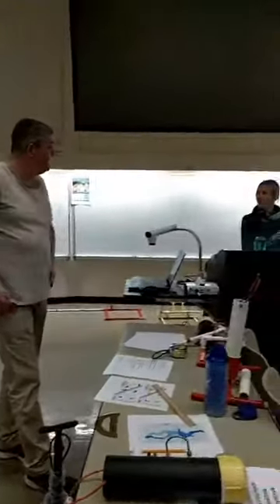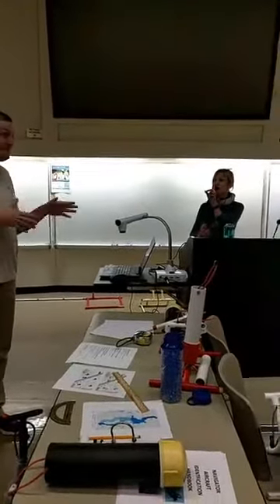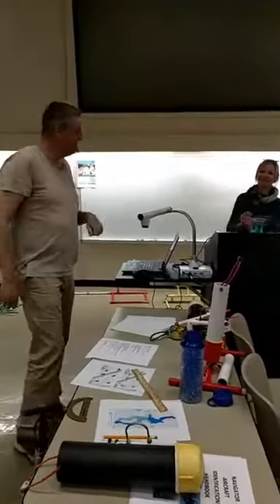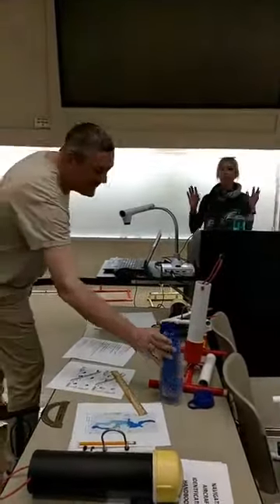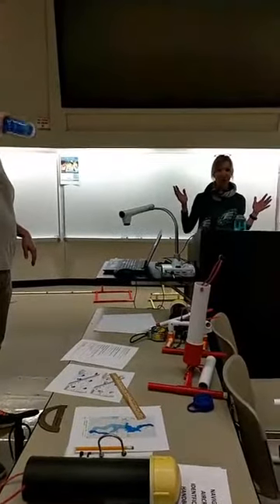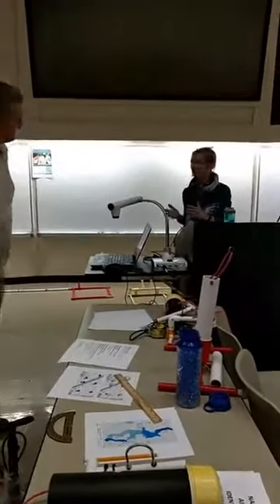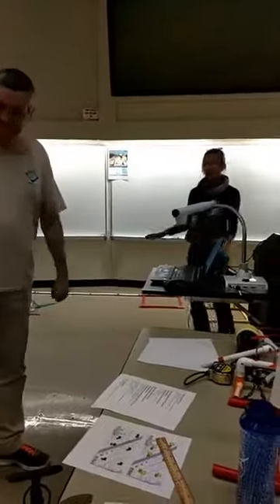That's it for the aircraft tasks. We're not in the CMATE workshop today — we're in a lecture forum room at Monterey Peninsula College, so we have more space to spread out.